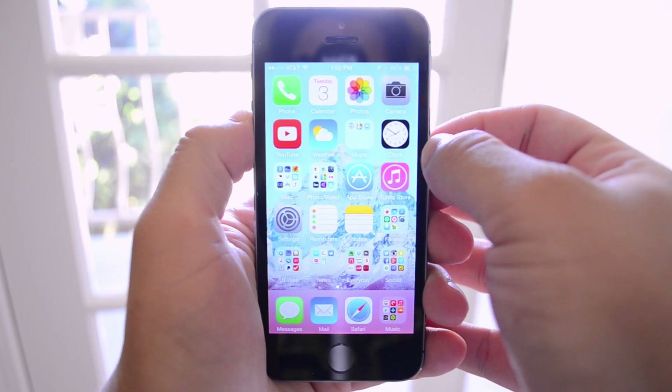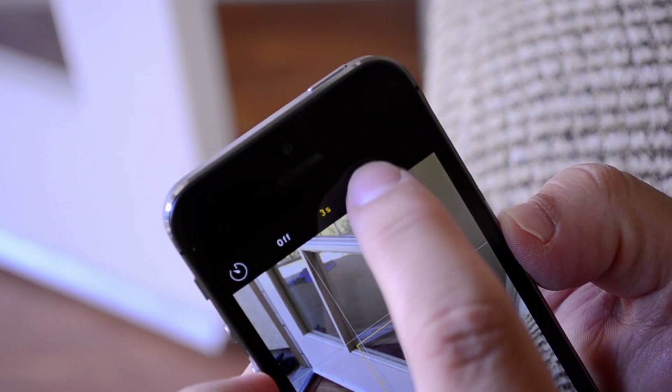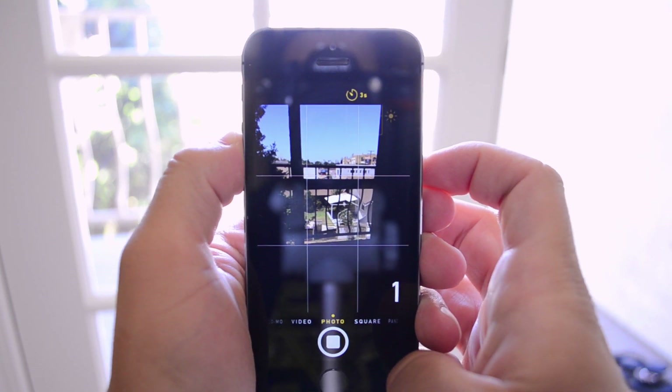First off, in the camera app there are now two new features. First is a timer for taking photos. You can set the timer for 3 or 10 seconds, and after that duration the camera will burst a set of photos and choose the best one.